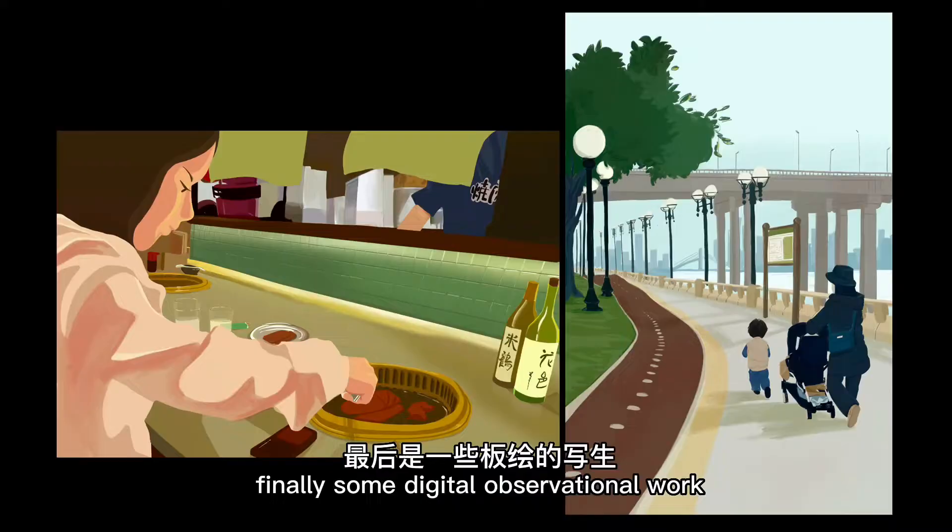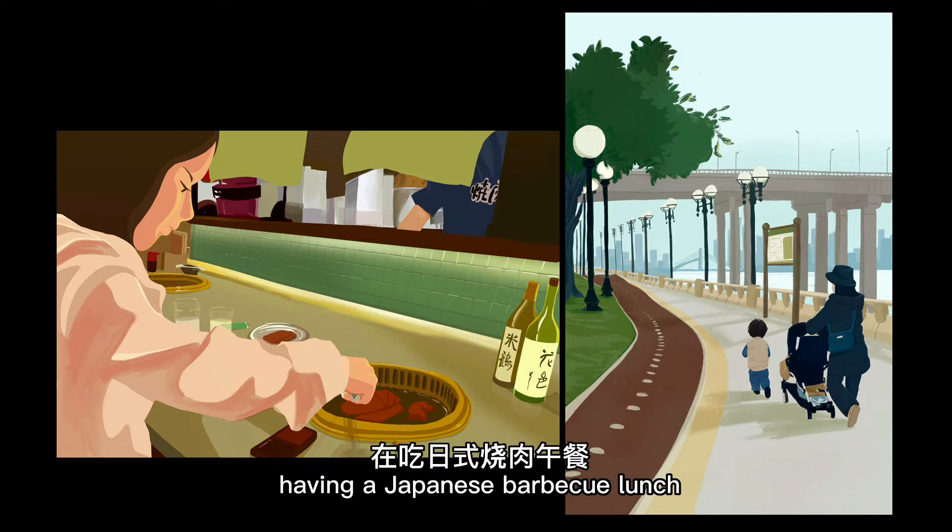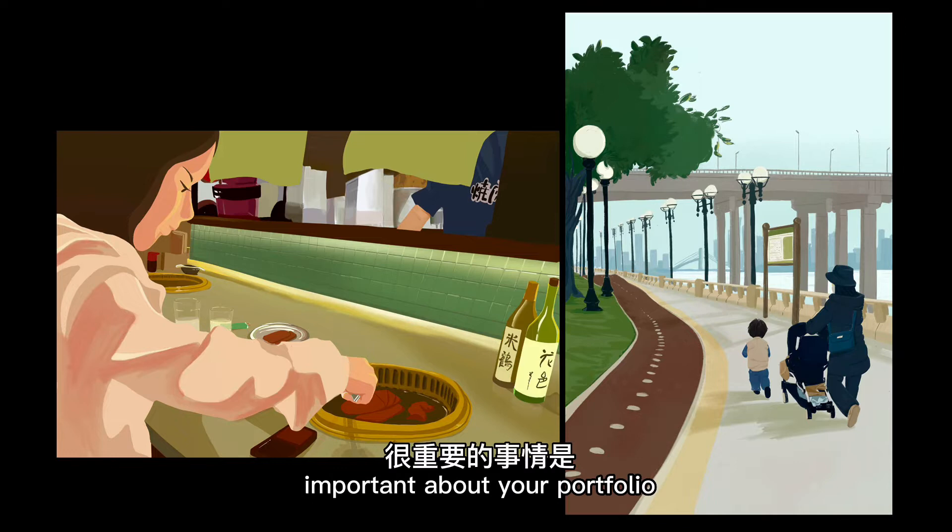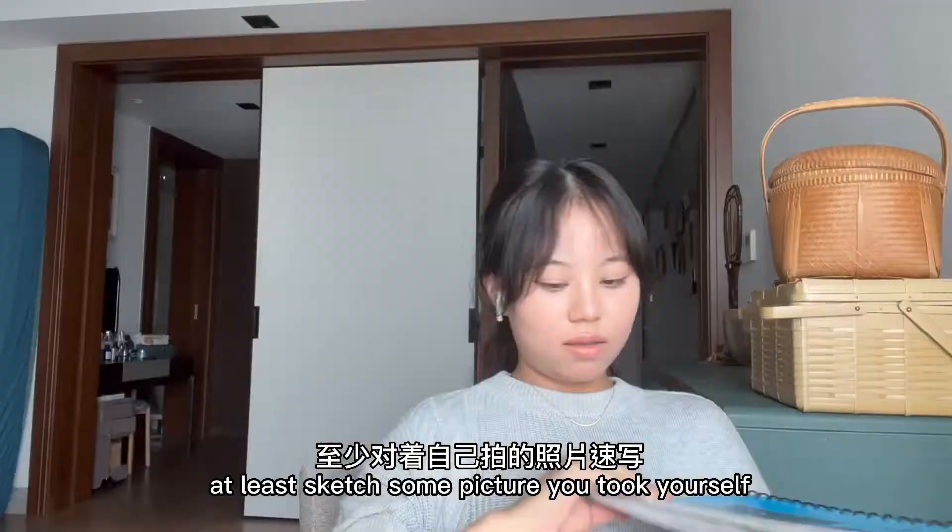Finally, some digital observational work. The first one is me and my friend having a Japanese barbecue lunch. The second one is about me, my mom, and my little brother taking a walk along the Zhuzhiao river in Guangzhou. One important thing about your portfolio: never draw from a picture taken by a professional photographer. If you can't sketch from life, at least sketch from a picture you took yourself.